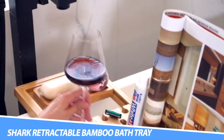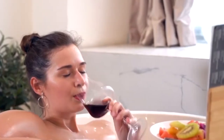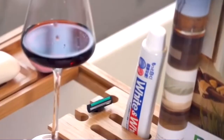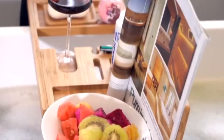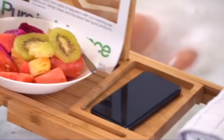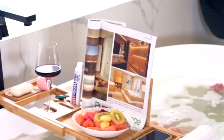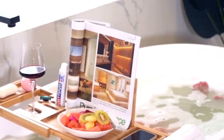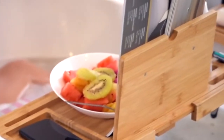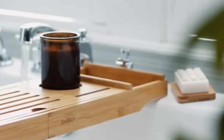The Grand EMA Shark Retractable Bamboo Bath Tray is a simple bathroom gadget that allows you to have all of your bath essentials — whether it's a glass of wine, phone, or snacks — all within reach. You can even pop a movie on as there's space for your tablet. The design is expandable on both sides, so it should fit most bathtubs, with the length stretching from just over 75 cm to 108.5 cm. It's waterproof and made of bamboo and wooden pallets, so it's a great pick if you're keen to reduce your plastic consumption.